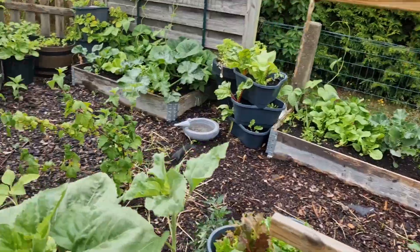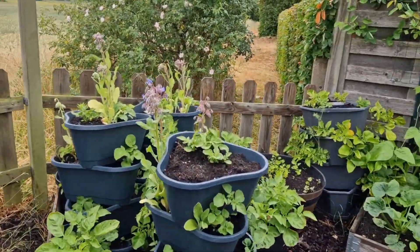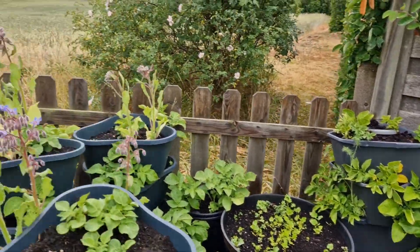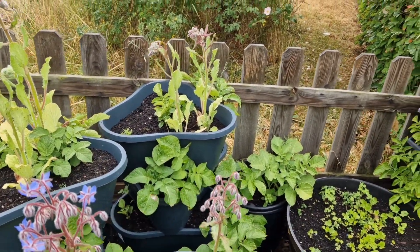Those are my weird salad beds in the back that are doing well. Majority of my tomatoes. I'm very tired. And more volunteer borage — because once you get borage, you have borage everywhere.